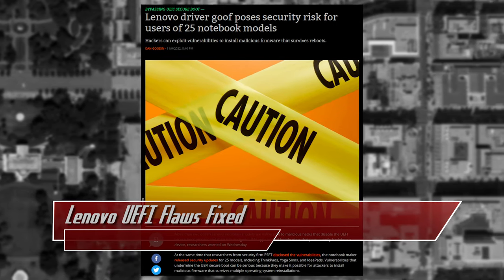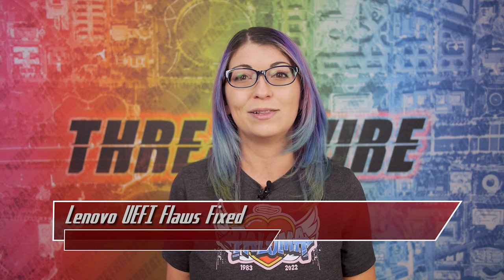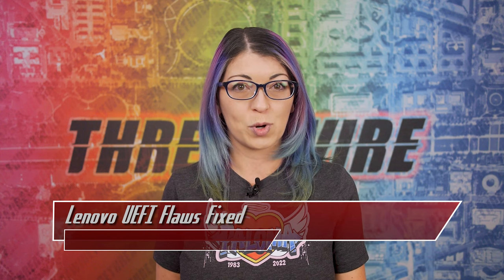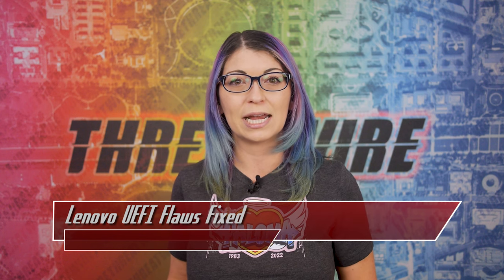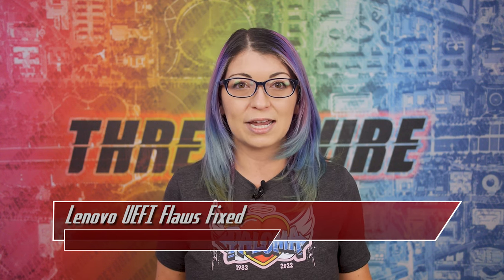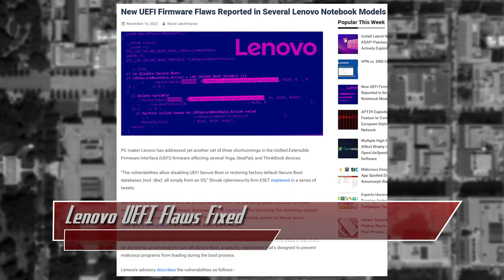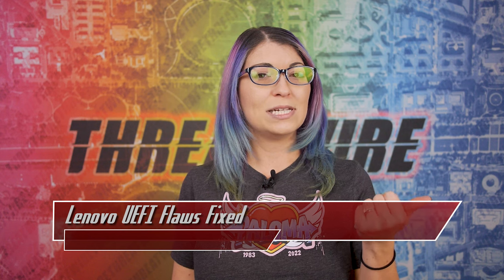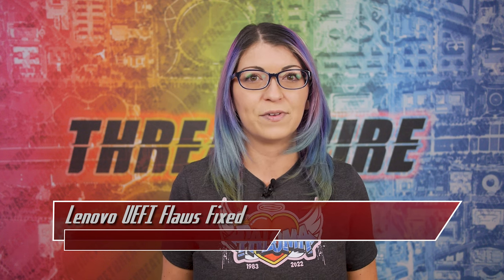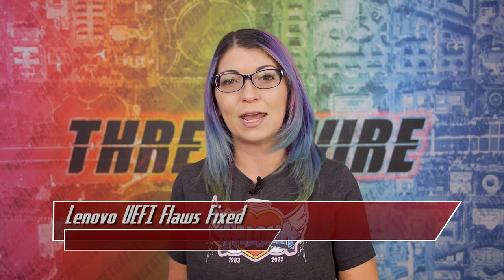This problem was reportedly disclosed by ESET Research, who found a development driver was accidentally included by Lenovo that allows for changing secure boot settings from the OS. Since this was a development driver, it was not supposed to be included in the final production line. To exploit these vulnerabilities, an attacker would need to create special NV RAM variables — non-volatile RAM which stores boot data. The flaws are tracked as CVE-2022-3430 and CVE-2022-3431. The first is an issue with the WMI setup driver and the latter is a vulnerability in the driver used during manufacturing that was not deactivated. Both could lead to elevation of privileges and secure boot modification by changing the NV RAM variable.